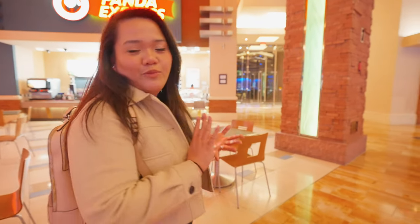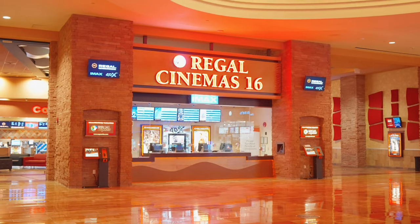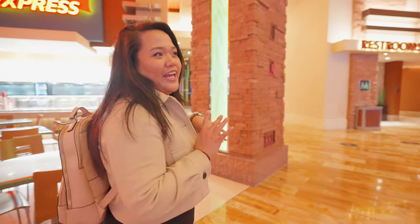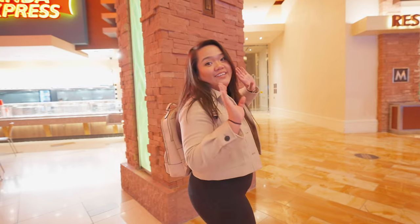Last time we were here I talked about the activities they have — they have an arcade, bowling, and also a movie theater. They actually have 4D here. We watched Avatar and Black Adam for the first time, which is a fun option to have if you're at Red Rock.